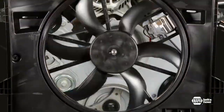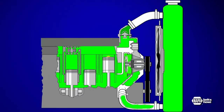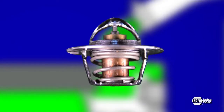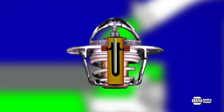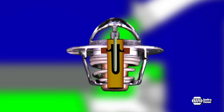A fan sits behind the radiator to keep air moving when the vehicle is at rest or when engine temperature dictates. To help the engine heat up quickly, a thermostat restricts circulation to just the engine. When the coolant approaches the correct operating temperature, a special wax inside the thermostat progressively expands and allows coolant to be routed through the radiator.